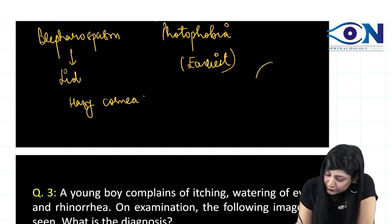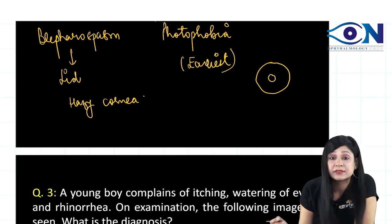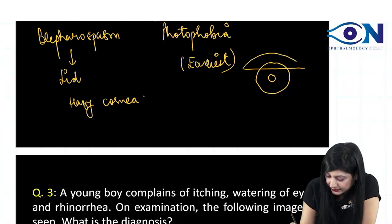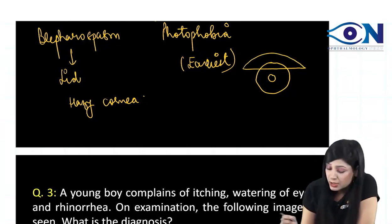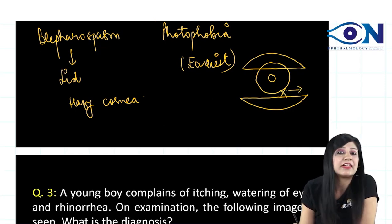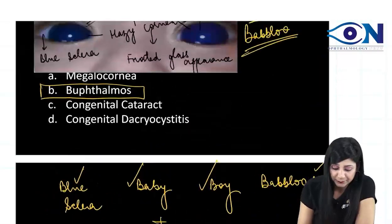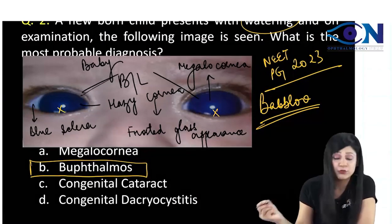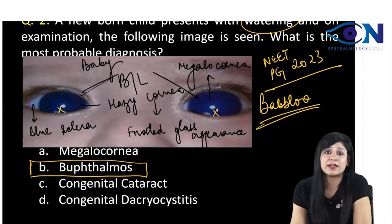Normally, the upper 2 mm of the cornea is covered by the upper eyelid. In a normal-sized cornea, the lower eyelid should sit below the cornea, and a small space between the lower lid and cornea should be visible. If that space is not visible, we call it megalocornea. Looking at this image, you cannot see that space — therefore, this is megalocornea.